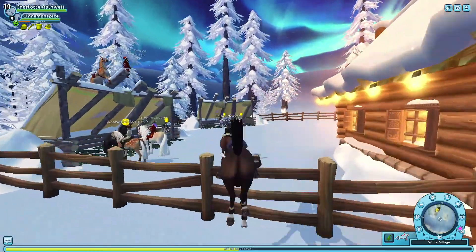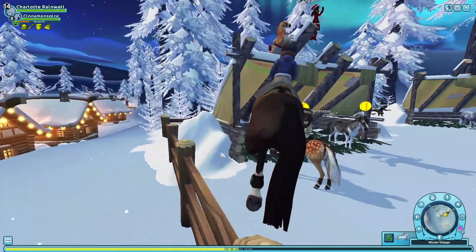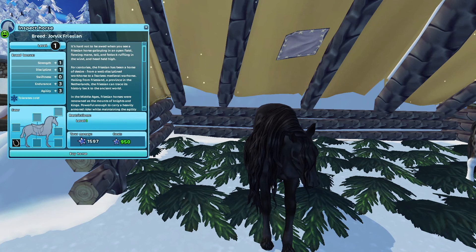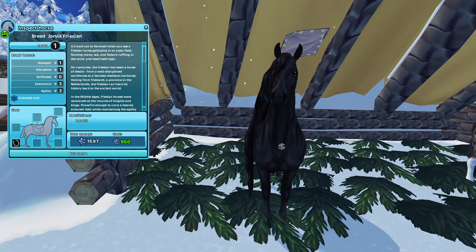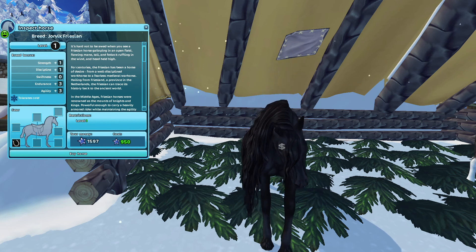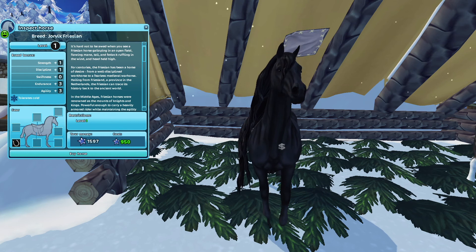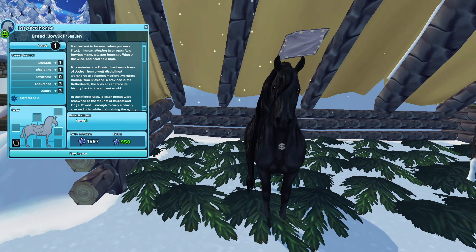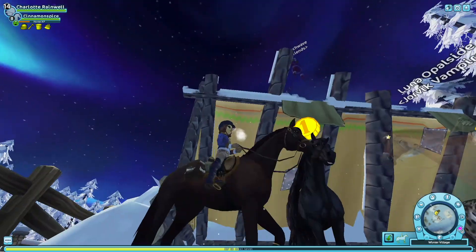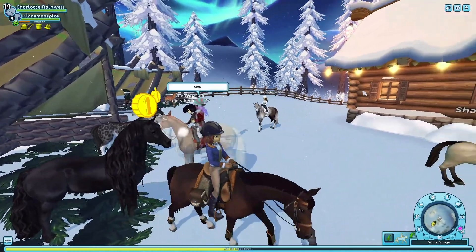Oh my gosh, really great! Okay, so this is actually the black Friesian. I've seen some TikTok videos where people say this black Friesian is all messed up, but it looks perfectly fine to me right here. I'm not going to be buying this one, but it is really really cute — look at it prancing! That mane is amazing.